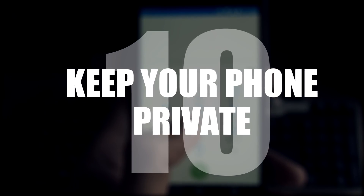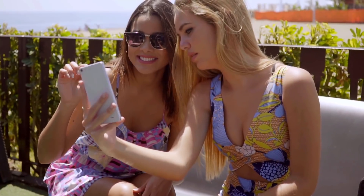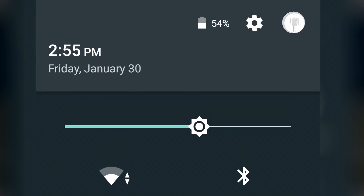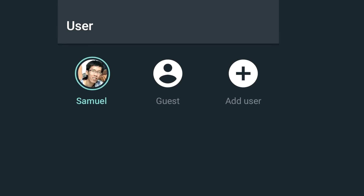Number 10: keep your phone private. You're with friends and someone asks you to use your phone real quick, but you don't want them snooping about. Just click the top right icon and activate guest mode. Now they can't see all your private stuff.